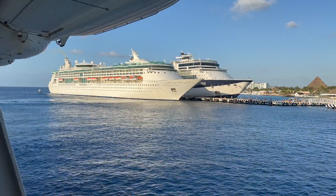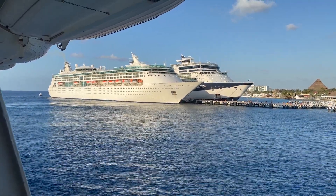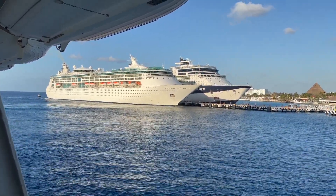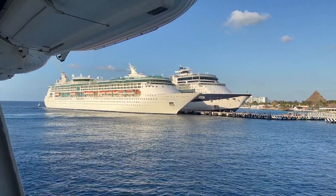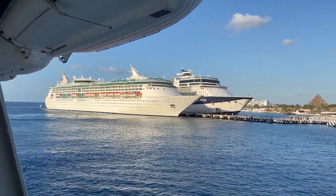We've got five ships over here in this little area with us today. We've got Enchantment of the Seas, we've got Celebrity Constellation, and then we have three Carnival ships: Carnival Breeze, Carnival Horizon, and Carnival Jubilee.